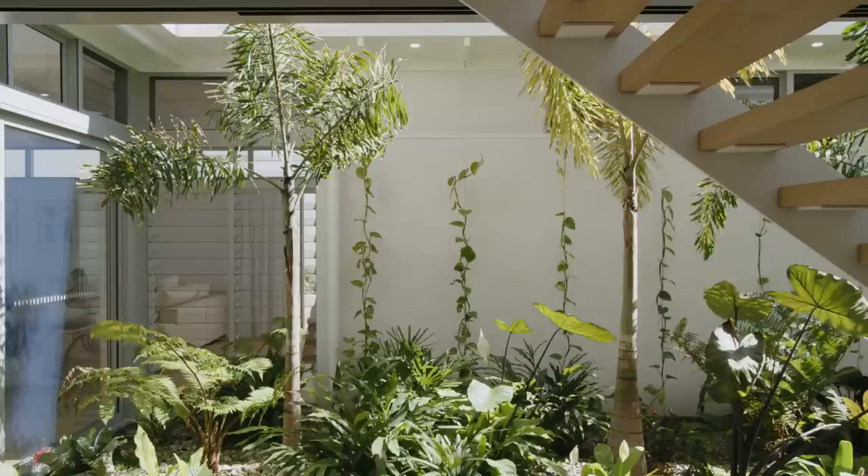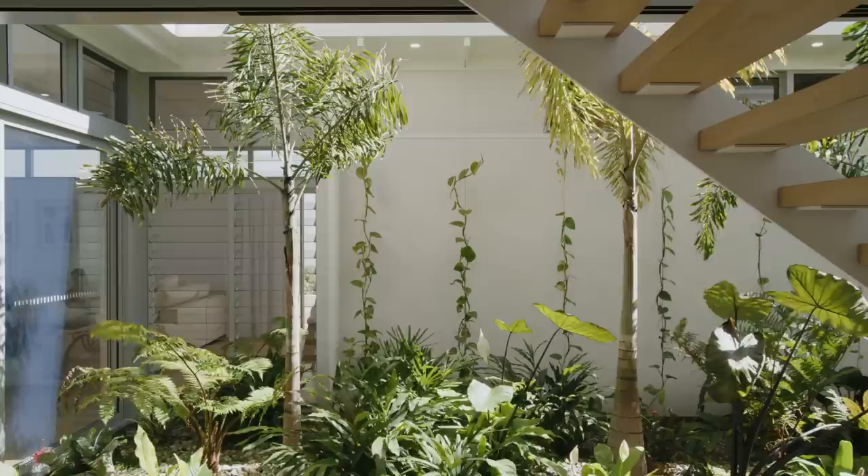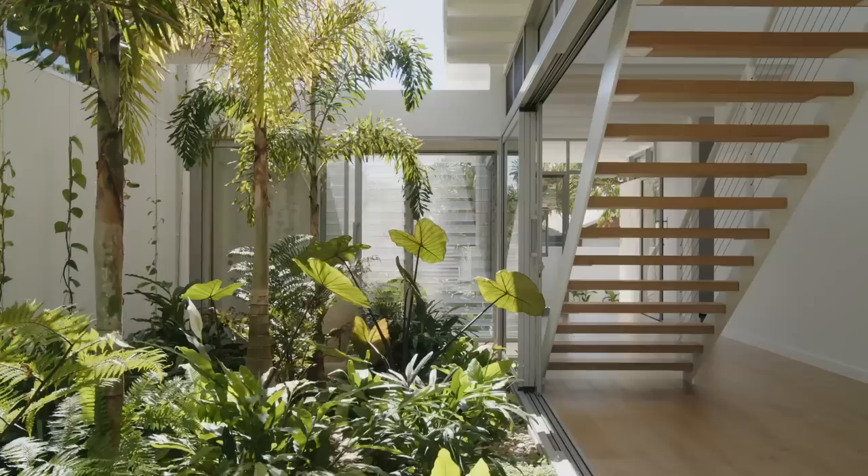You've always got to walk past the courtyard to get to any space within this house. For the tight constraint site, the house actually feels very open — because the courtyard is such a big open space that allows lots of natural light.